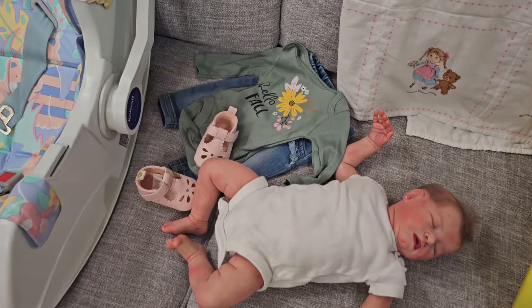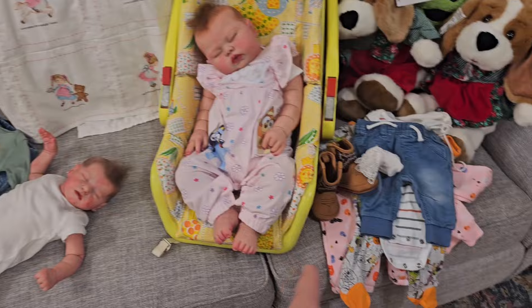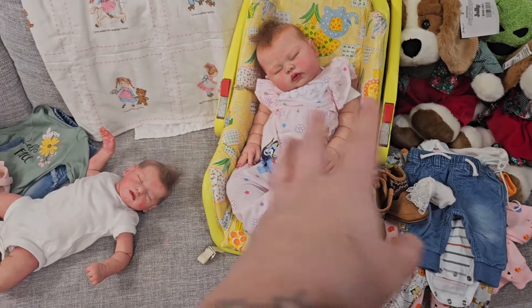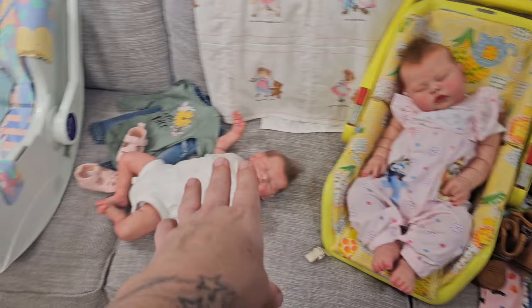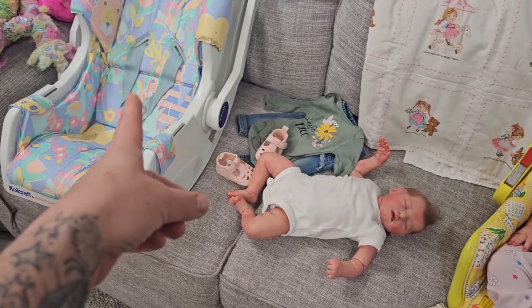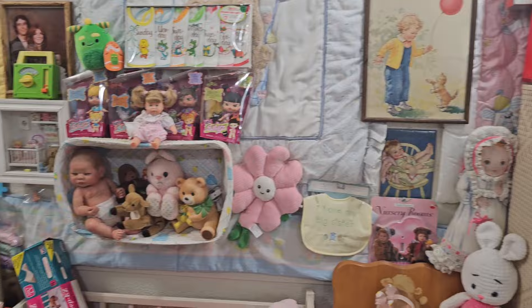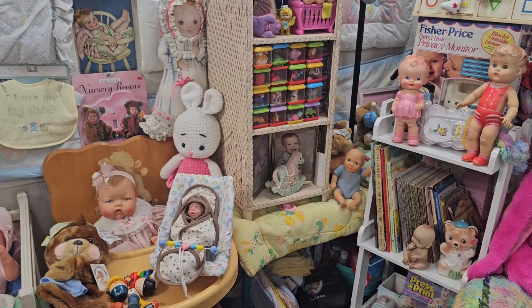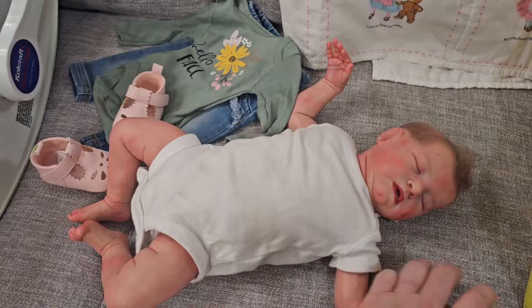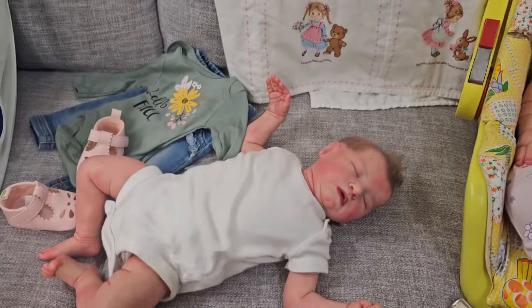It's Dress Up Thursday! Today's theme is fall or vintage. We're gonna dress the babies all in fall stuff today, but there is vintage stuff around. You can see the car seat, those two little dogs, the blanket, the vintage car seat over there. Well let's just look at some vintage stuff over here — we've got a lot of things going on. So I'm gonna get the babies dressed for Dress Up Thursday and we're gonna do lots and lots of shopping.